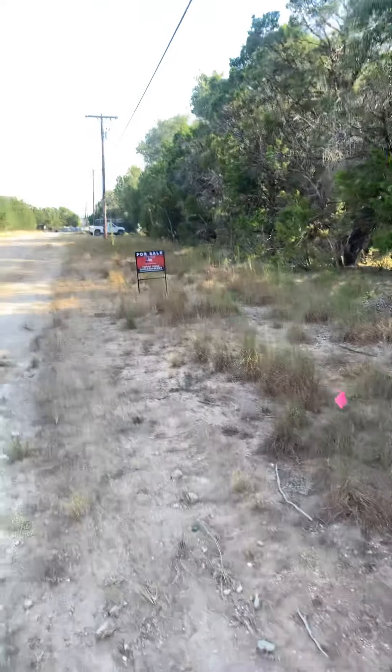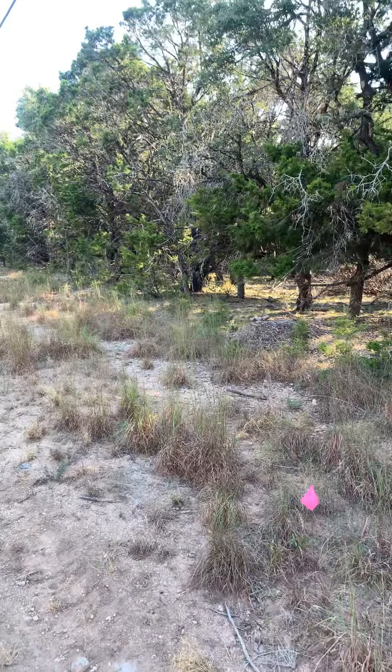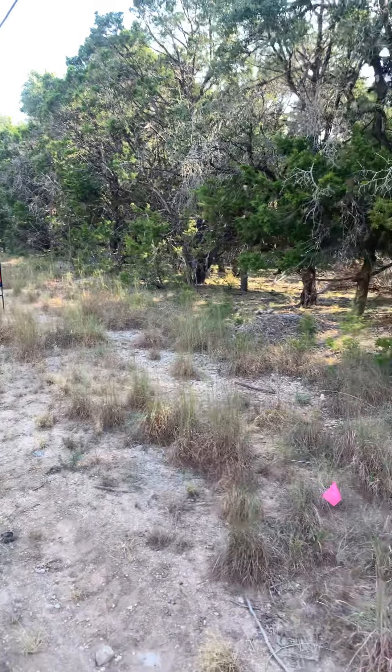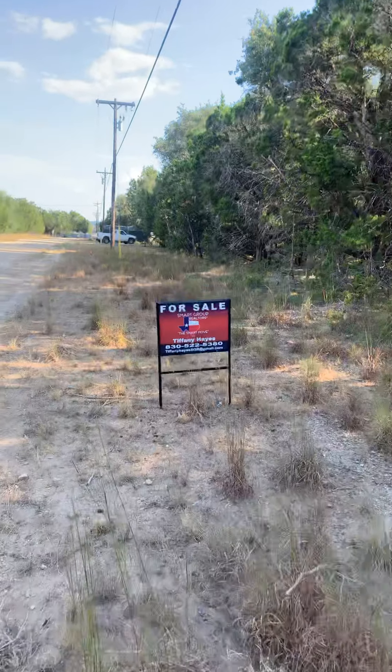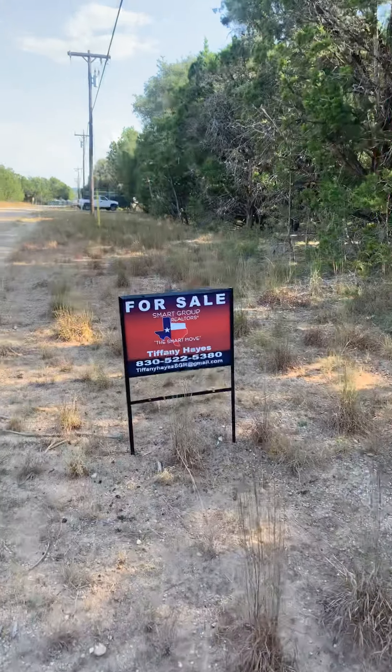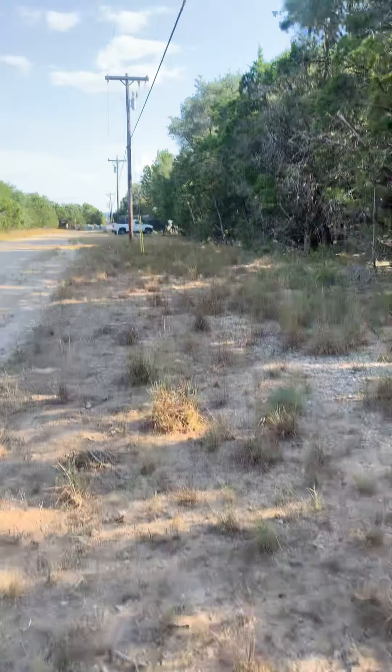This is the northeast corner of the lot. If you don't like this lot, you can call or text this number and get some additional properties sent to you.